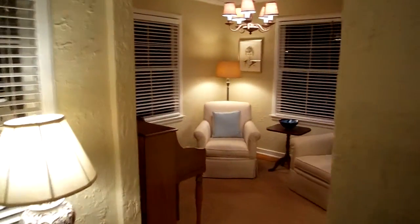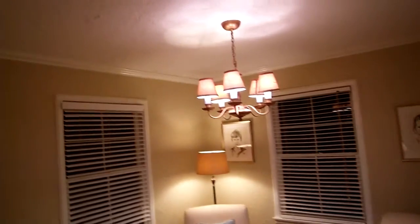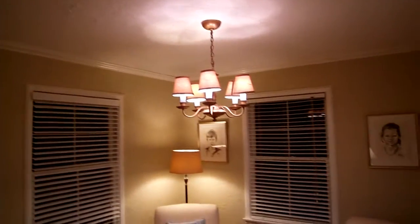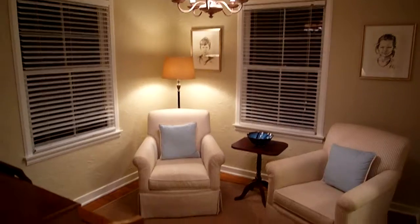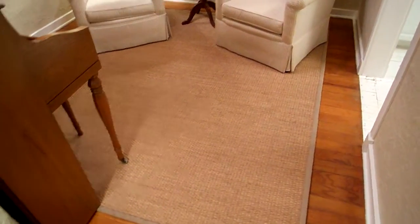I'll take you to the left in this little sitting area here. You've got the crown molding up top. This is an 8-foot standard height, but the same nice, beautiful wood floors are in here.